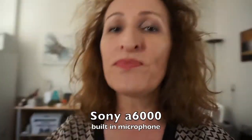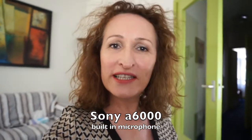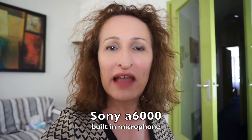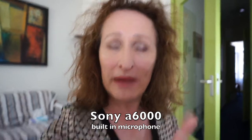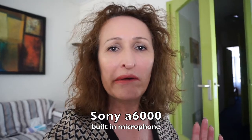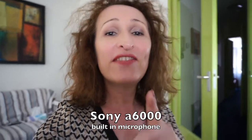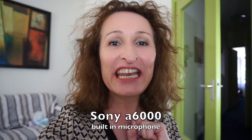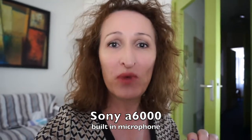So you can see me now. Hi, it's JC here. I am just running a test video with my Sony a6000. Basically the sound you're hearing is coming from the built-in microphone, which is not the worst but it's not the best. And this is where I'm going to explain why I decided to go for this camera as opposed to the a5100.